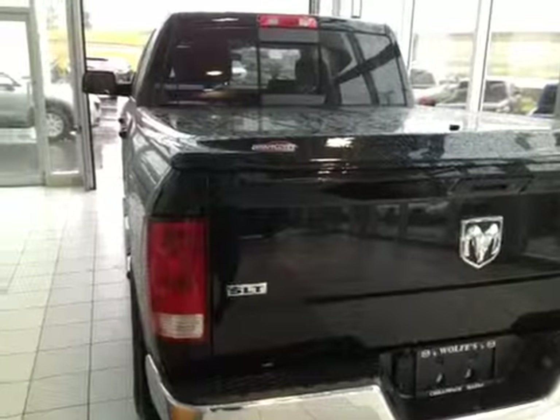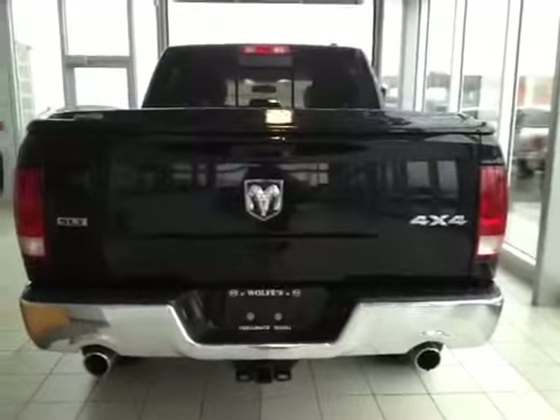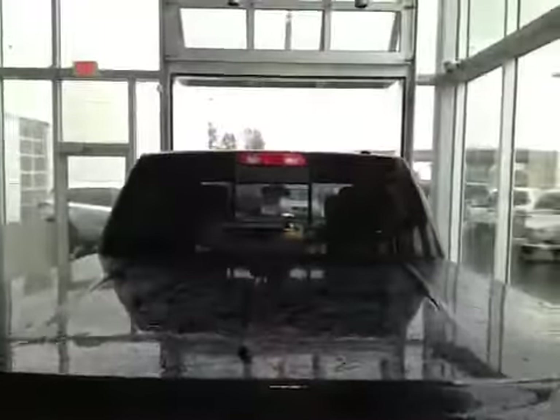This Dodge Ram comes with dual exhaust, a factory hitch and plugs, a hard tunnel cover, and a power rear sliding window.